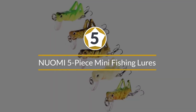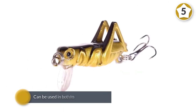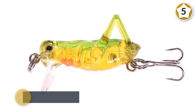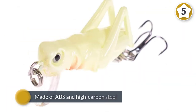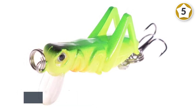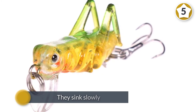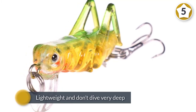Number five: NUOMI five-piece mini fishing lures. Available in a five-piece set, these small lures are ideal for catching a variety of smaller fish including crappies and bays. They can be used in both fresh and saltwater and are small enough that fish are not spooked by them. Each lure is made of ABS and high carbon steel, which makes them extremely durable and gives them a bit of weight. They sink slowly and don't dive very deep, making them best suited for shallow bodies of water like streams and rivers.